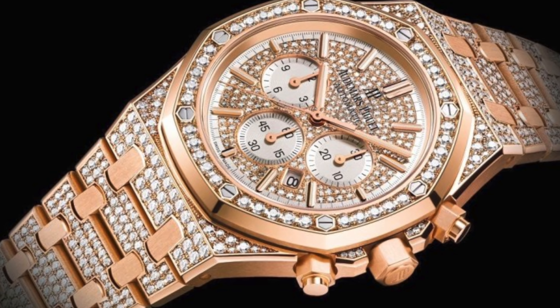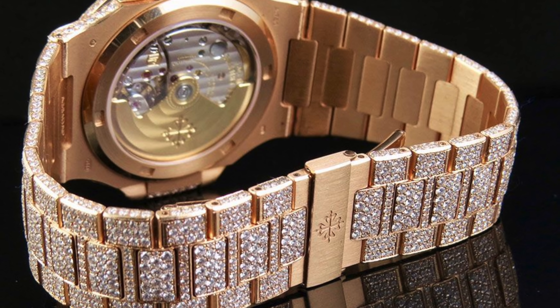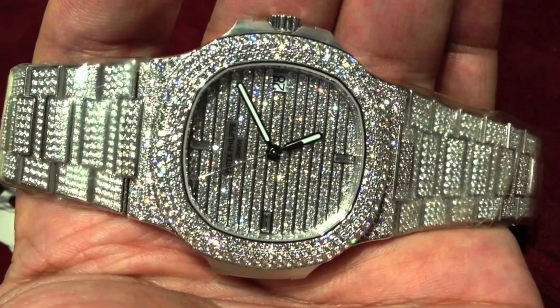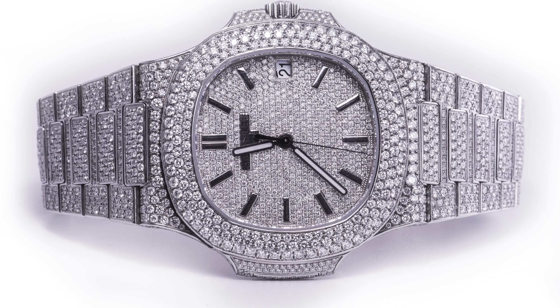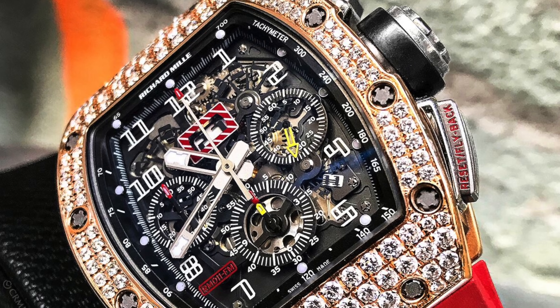Then things really started to get crazy. The ice-style phase moved into the 41mm AP — both chrono and non-chrono, both steel and gold. That's when I started to worry and said, what are they gonna do next — bust down Pateks? Sure enough, Patek Nautiluses everywhere started to get busted down. That's when it really started to get crazy, and I think that's still gonna be considered the height of this whole trend.